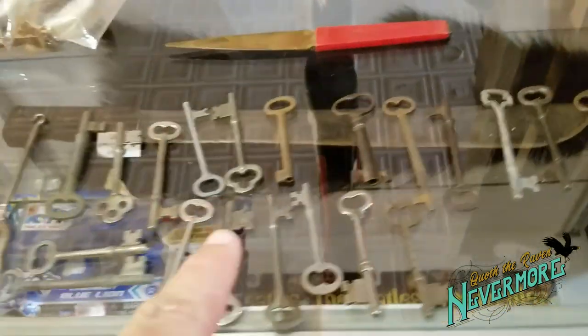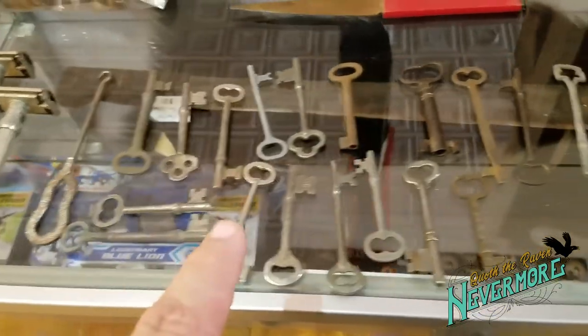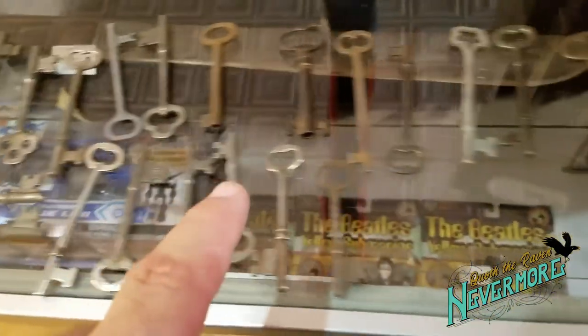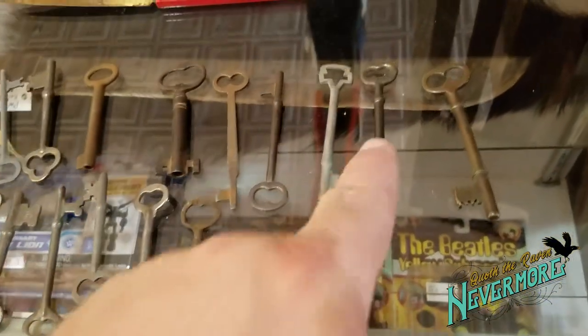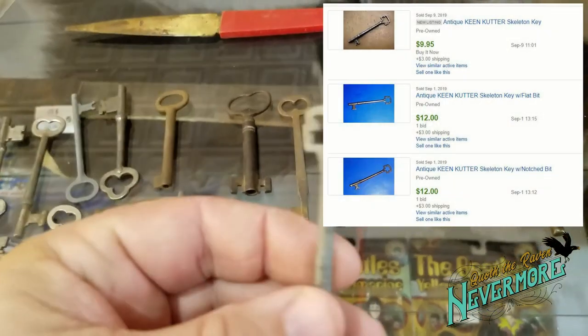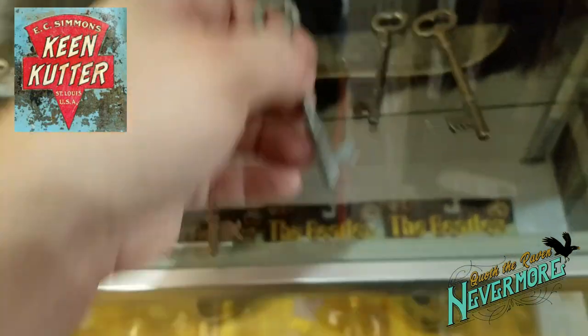I picked up this lot of skeleton keys here for $20. Can you pick out the one that's the best? Can you pick out one of the cooler ones? It's this one right here — it's a Keen Cutter. That's a Keen Cutter skeleton key. That one alone sells for about $12 by itself.